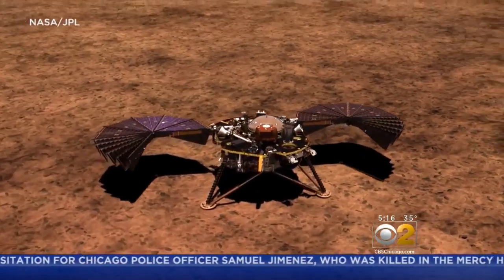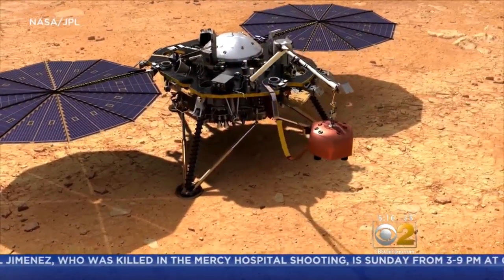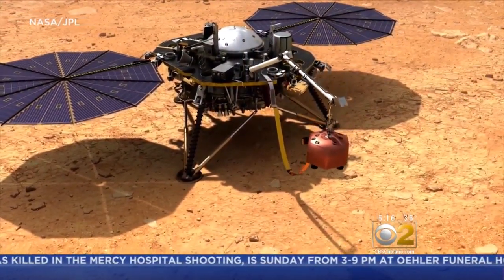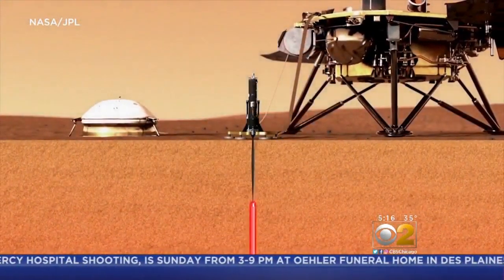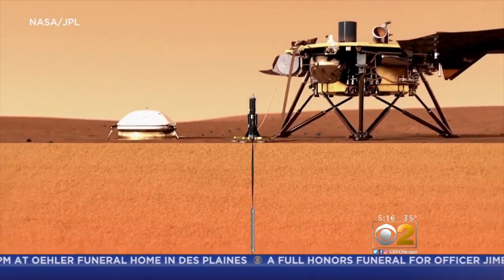InSight will then deploy solar panels and get ready for work, using a robotic arm to place a seismometer and a heat probe on the Martian ground. Those tools will track the planet's temperature and measure quakes, if they end up as planned on a flat surface.